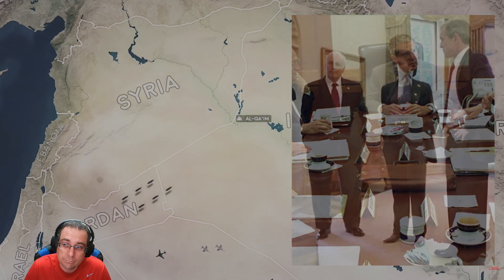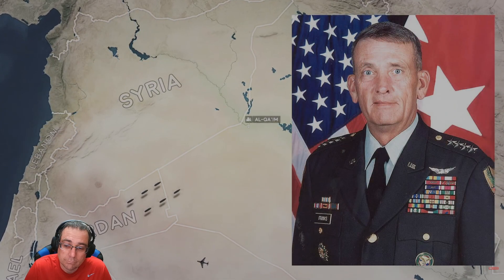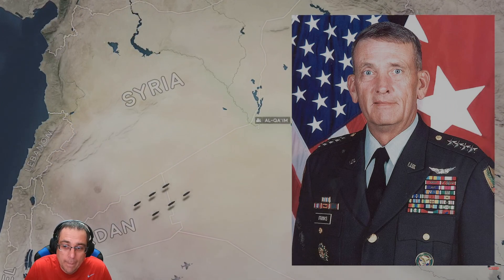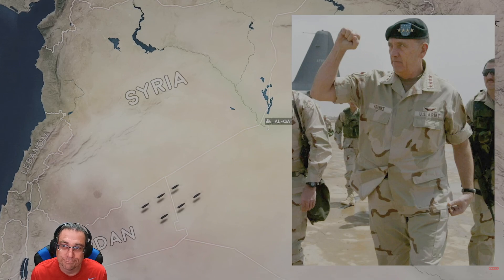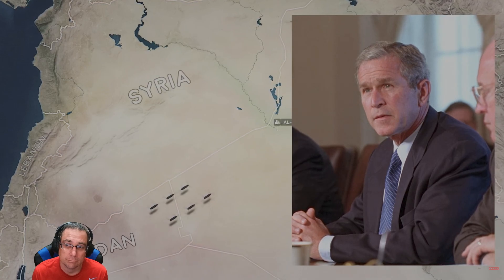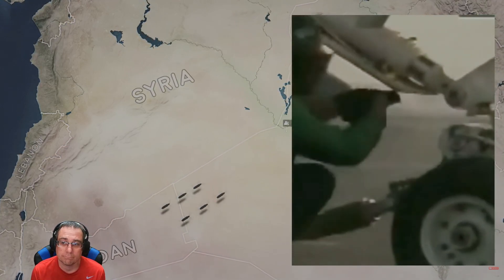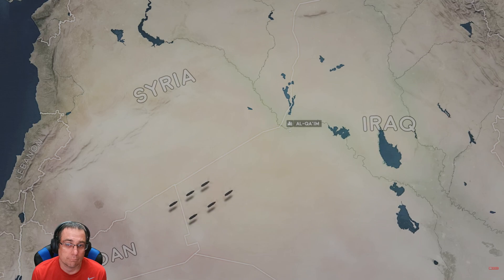Regardless, Bush and his cabinet have made up their mind to attack by early 2003 and another Desert Shield-style build-up begins in the Middle East. Commander of US Central Command General Tommy Franks has stepped into the shoes of his Gulf War predecessor Norman Schwarzkopf. His staff promise that the plan will inspire shock and awe among the Iraqis, compelling them to surrender en masse like they did during Desert Storm. On the 17th of March, President Bush sends an ultimatum to Saddam Hussein: leave Iraq with your sons within 48 hours or face severe consequences.